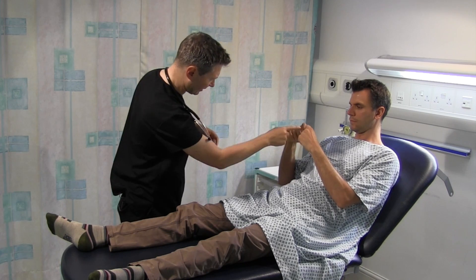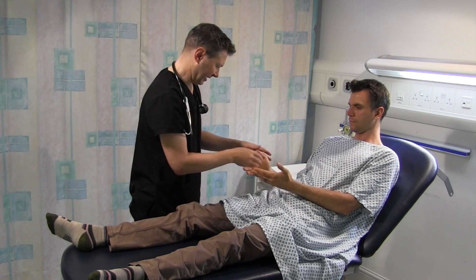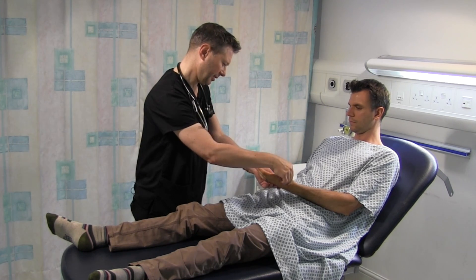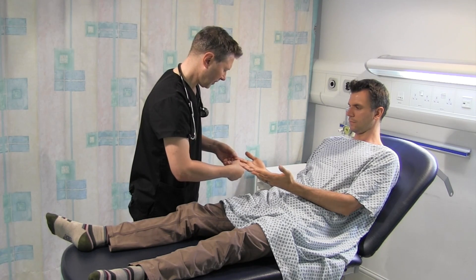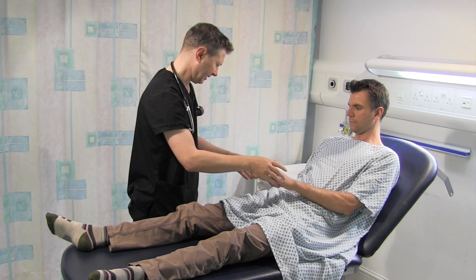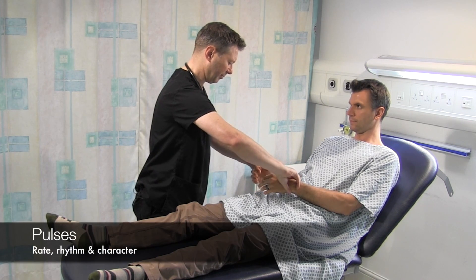Can you just put your fingers like that and bring them together to form a little diamond shape? I can see the diamond - there's no sign of any clubbing there. Turn your hands over - I'm just going to look for any signs of anaemia in the palms. No abnormalities. Now looking at the tendons of your hands, there are no signs of any hyperlipidaemia there.